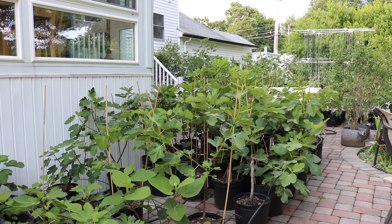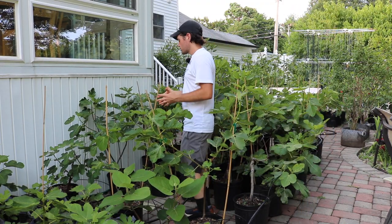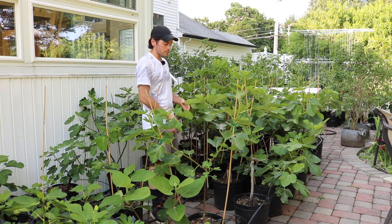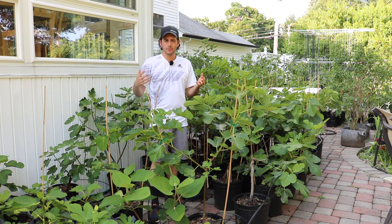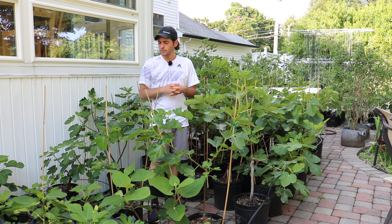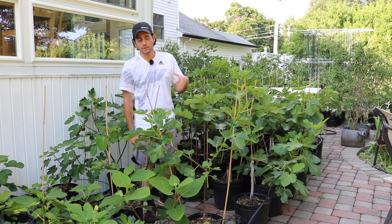All right everybody, this is Ross the Fig Boss. I thought in today's video we would touch a little bit more on getting our fig trees to fruit. We talked a lot about light and maximizing the light on our fig trees and why that's so important. I really do believe that is the answer for a lot of us. This year has been astounding — I've had more fruit set this year than ever, just due to that very simple change. Maximizing the sunlight that our trees are receiving.